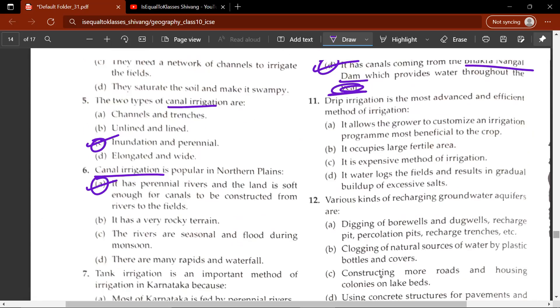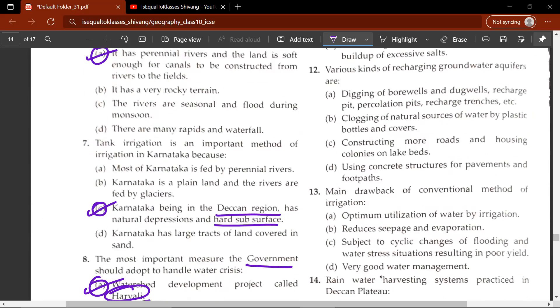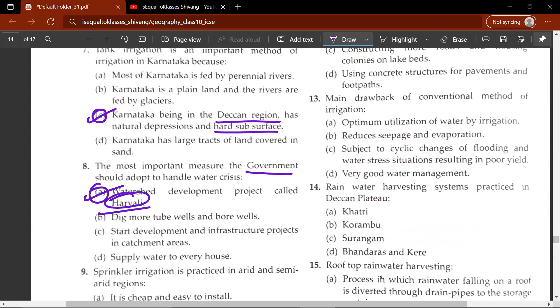The eleventh question: drip irrigation is the most advanced and efficient method of irrigation. The correct answer is A — it allows the grower to customize an irrigation program most beneficial to the crop. The twelfth question: various kinds of recharging groundwater aquifers — the correct answer is A. The thirteenth question: main drawback of conventional method of irrigation — the correct answer is C — subject to cyclic changes of flooding and water stress situations resulting in poor years.